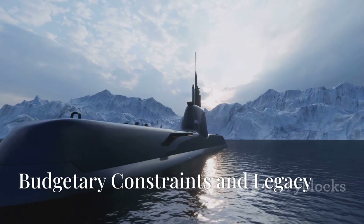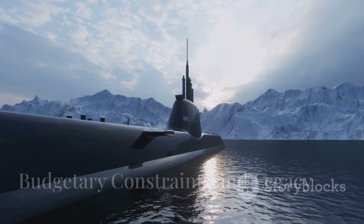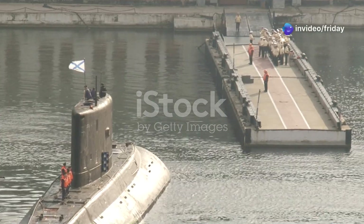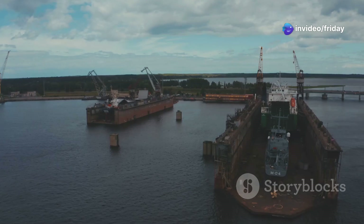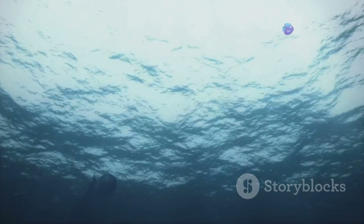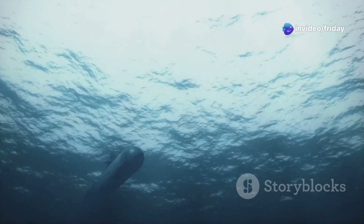The Seawolf-class submarine, while a marvel of engineering, faced significant budgetary constraints. Initially, the plan was to build a fleet of 30 submarines, but due to escalating costs, only three were completed. These financial limitations, however, do not diminish the legacy of the Seawolf-class, as its advanced capabilities set a new standard in naval engineering and stealth technology.